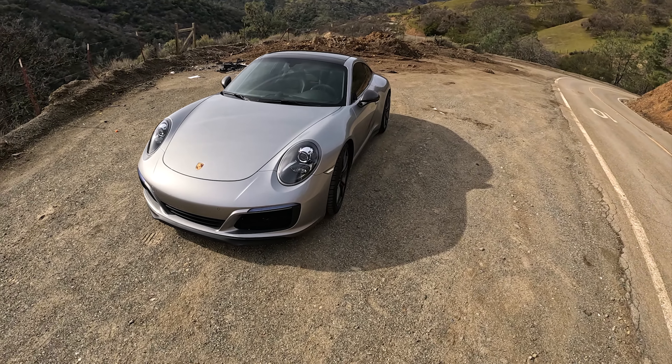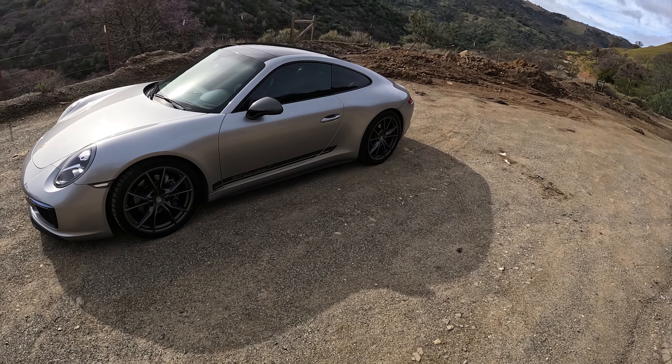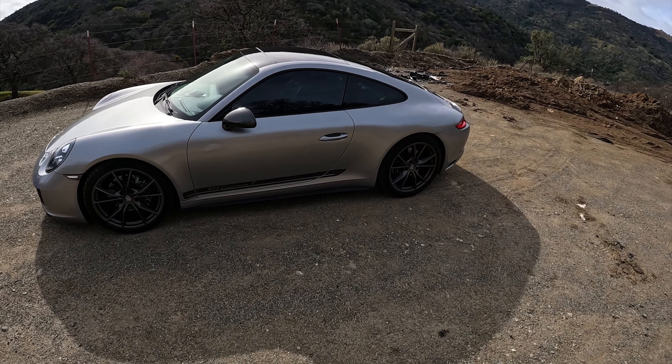The manual transmission version, 7-speed, which this is, comes in at 3,221 pounds, and the PDK, also 7-speed, is 3,290 pounds.